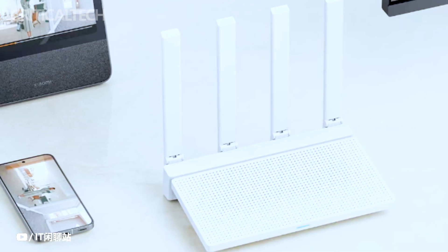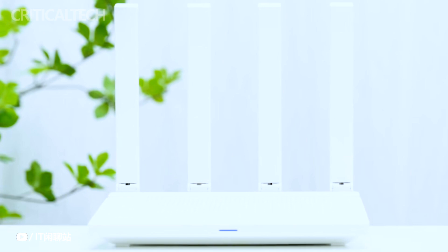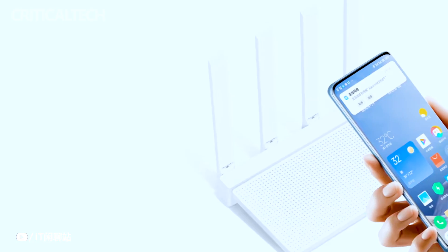Xiaomi, the renowned technology company, has once again demonstrated its commitment to innovation and affordability with the introduction of its latest cutting-edge product, the Xiaomi Router AX3000T.